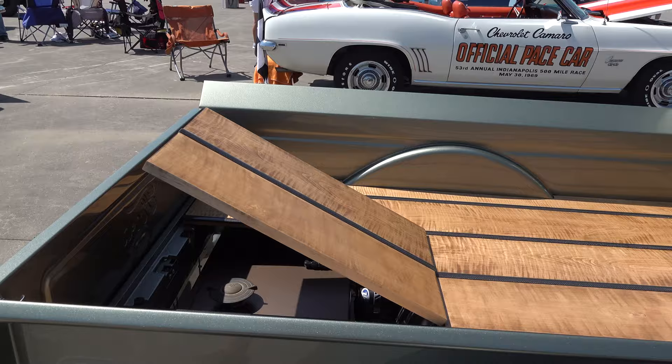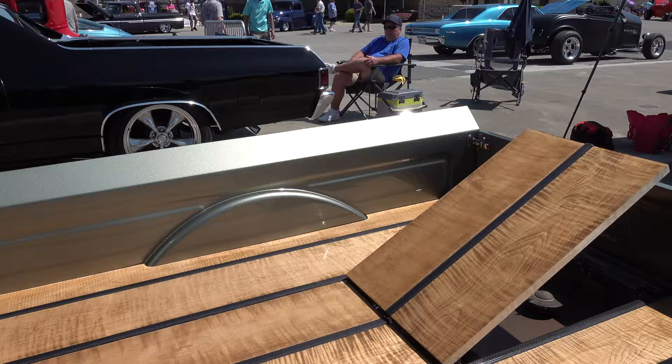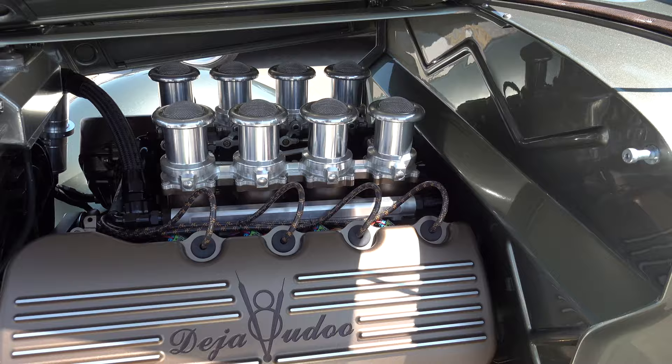Wasn't it hard to scrap that Shelby? It was a decision, but we already had the '35 truck to begin with and got the engine afterwards. We said we need to keep going with the project — we've been waiting for this and we're ready to go.